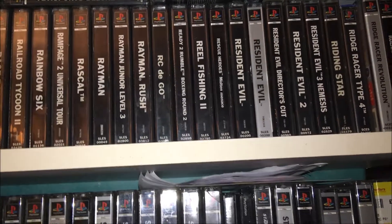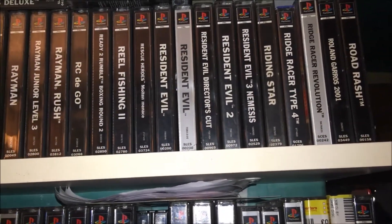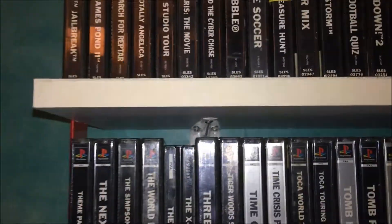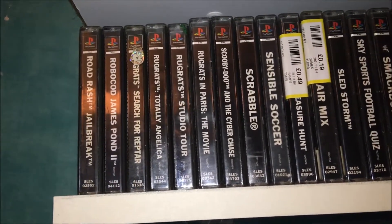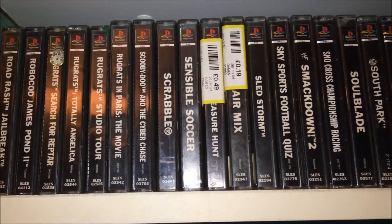The Resident Evil 1, 2, and 3 collection. Like I said, a lot of this is my own personal stuff from growing up, plus additional stuff I've picked up from places like Cash Converters and boot sales since I've been doing my buying and selling, which you've probably seen in my game find videos.